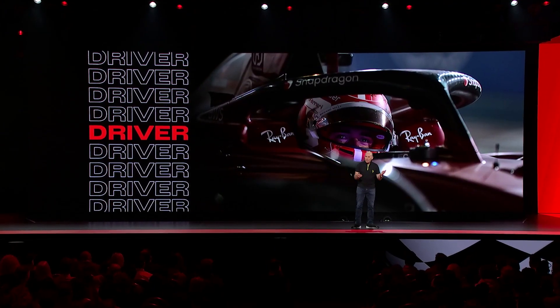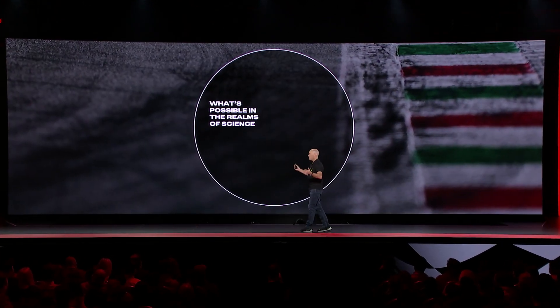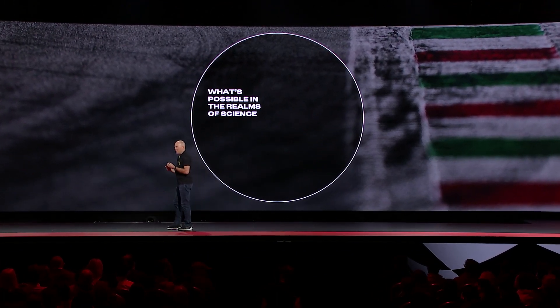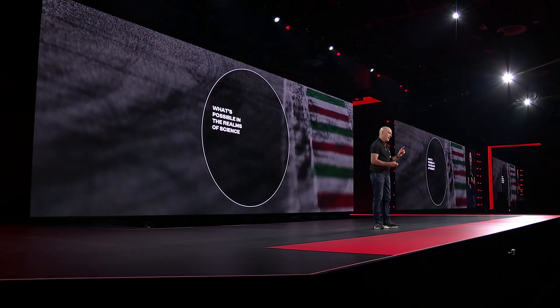In a relative sport, there are no absolute solutions, and there's only a small margin of success. We can think of it as a Venn diagram. What is possible within the realms of science? Let's make the most responsive, reactive, performant car we possibly can.